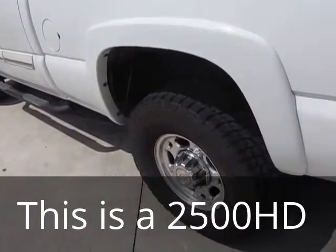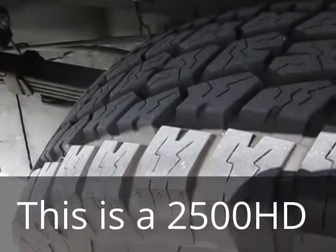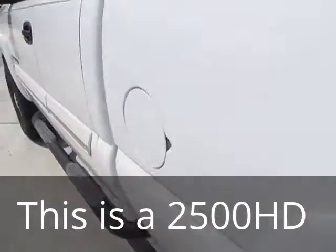Now you can see — and I have it in the pictures also — all four tires have very good tread on them.